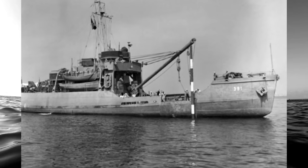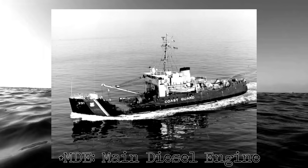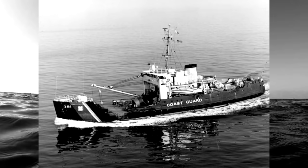180 feet or 55 meters in length, 37 feet or 11 meters at the beam, she was powered by two Cooper Bessemer MDEs and propelled by a single screw. She could go up to 13 knots and had a 48-man crew. By the time Blackthorn was launched, the United States was heavily involved in World War II. The cutter's first mission was breaking ice in the Great Lakes to clear the vital shipping channels.